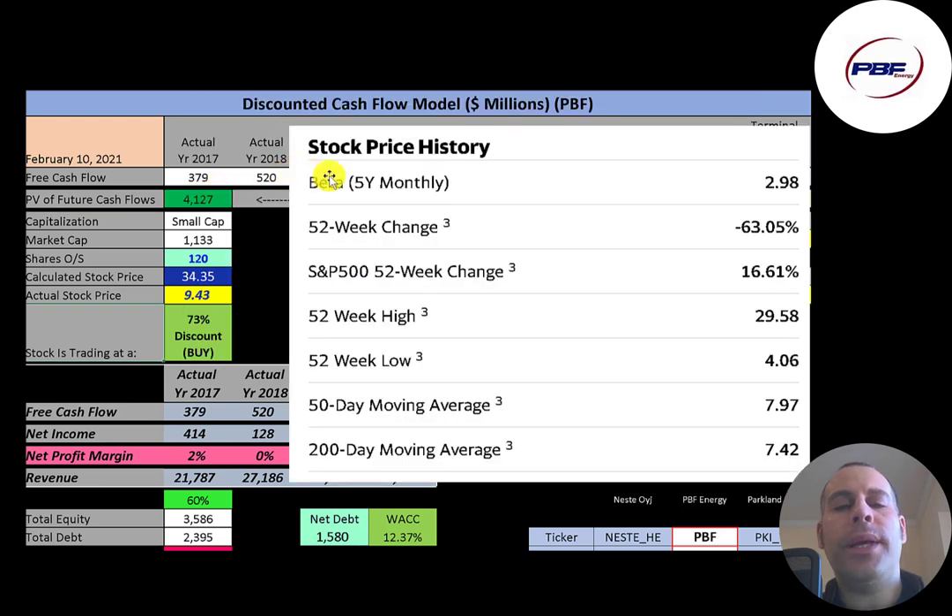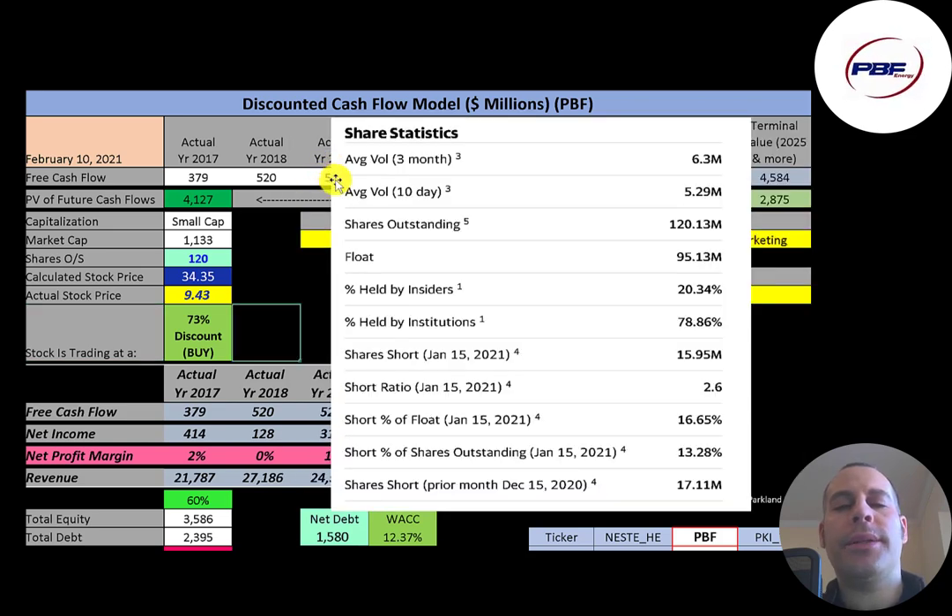This company has a really high beta of 2.98, meaning the stock moves about three times the market — it's very volatile. The stock has gone down 63% in the past 52 weeks, much worse than the S&P 500, which was up 17% in the same time frame. The 52-week low was $4 and the high was $30. The stock is currently on an uptrend, trading well above its 50-day and 200-day moving average. About 5 to 6 million shares are traded each day. Of the 120 million shares outstanding, 95 million are on float, 20% are held by institutions, and 17% of the shares are shorted.